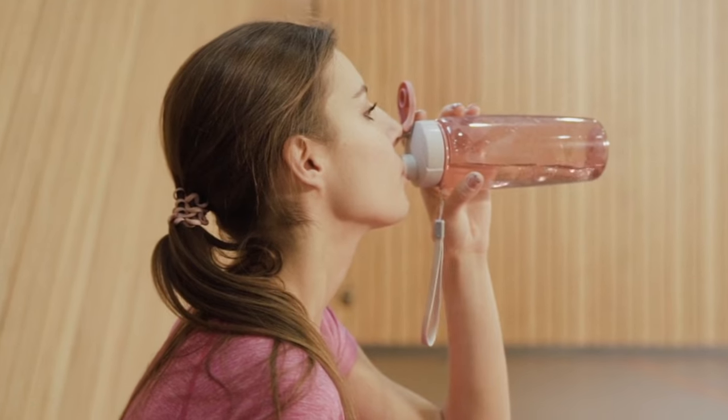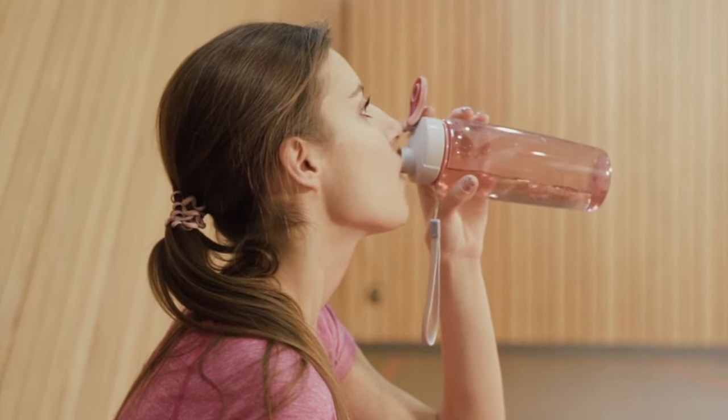Staying really well hydrated is also important to having a good milk supply, so adding an electrolyte beverage once a day can be really helpful — like coconut water or Body Armor — but again, it's not going to magically give you an oversupply if you don't already have one.